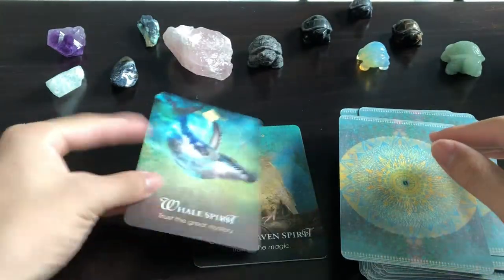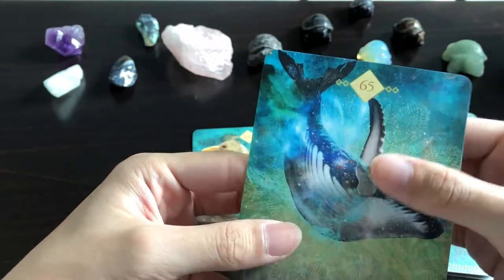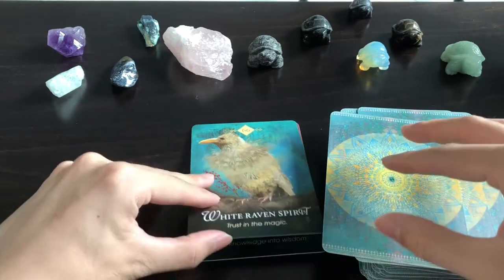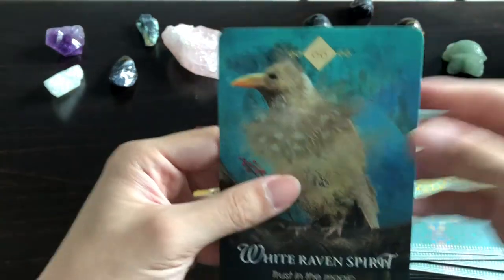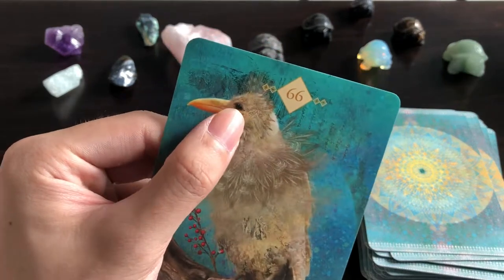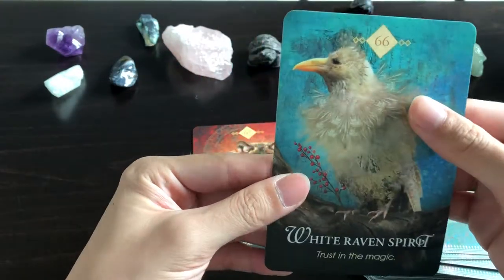Whale Spirit: 'Trust the Great Mystery' — wow, look at that. This is amazing, definitely one of my top favorites from this deck. White Raven Spirit: 'Trust in the Magic' — white animals have special symbolism in certain cultures, especially if they're albino. This one isn't albino because the eyes are black, so I'm not sure if it's considered a sacred animal, but it's beautiful nonetheless.